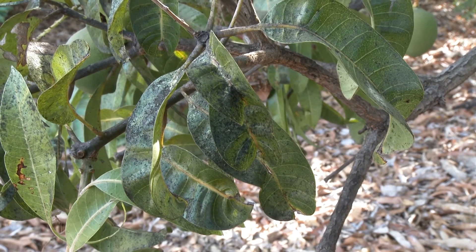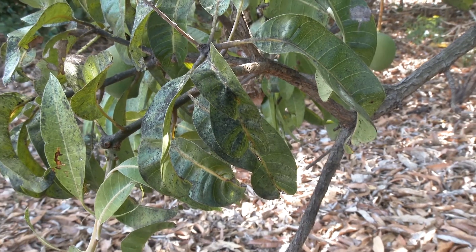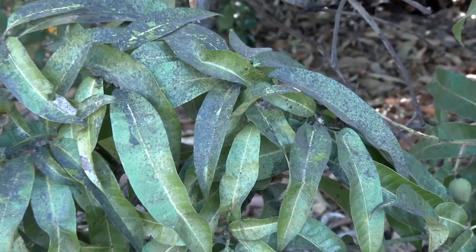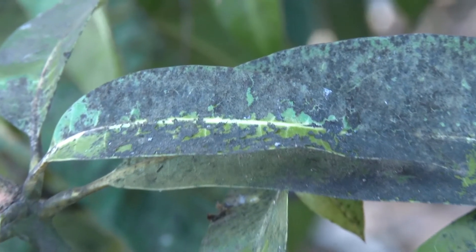Leafhoppers are sap-suckers. Feeding and egg-laying causes curling and distortion of new flush and damage to flowers. Leafhoppers excrete a sticky liquid known as honeydew, which promotes the growth of black sooty mould.